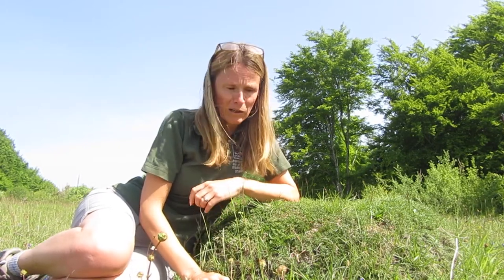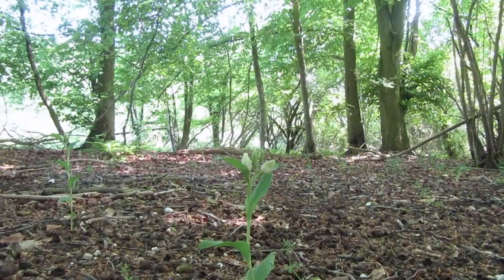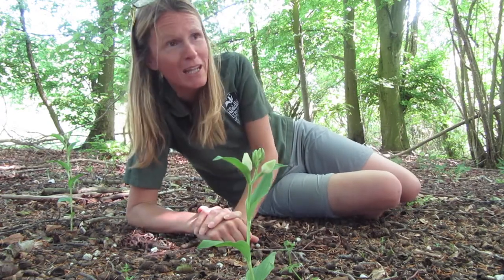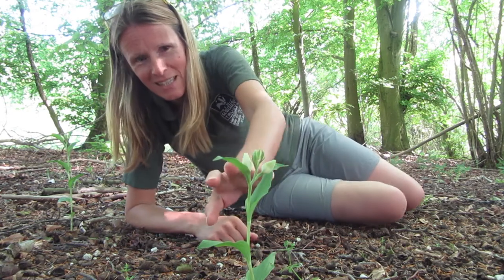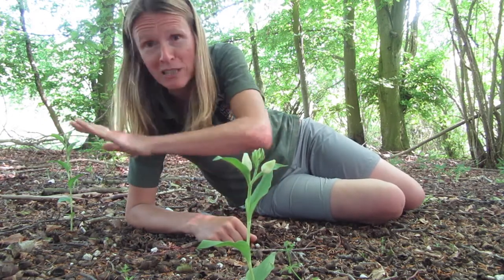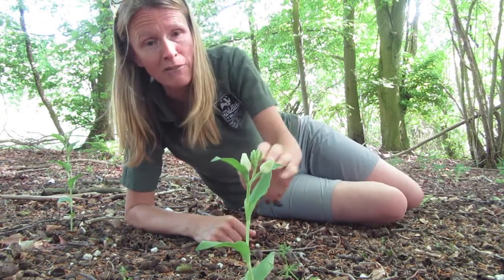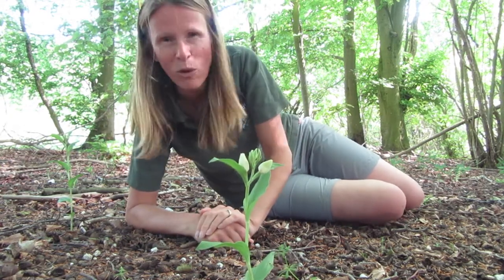I'm now at the top of the slope at Broughton Down, in the beech and yew woodland. I love this spot because of these white helleborines, and this year seems to be quite a good year for them — there are absolutely loads in this section. We tend to find them in beech woodland, so it's really really nice that we've got so many of them growing here on the nature reserve. They're just coming into flower now — you can see these little white flowers at the top — so beautiful white helleborines.